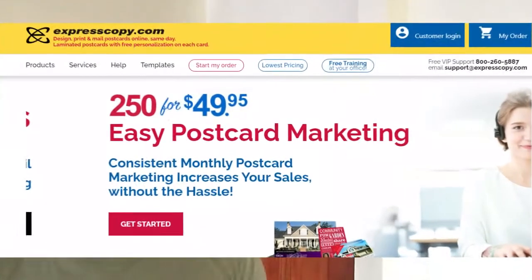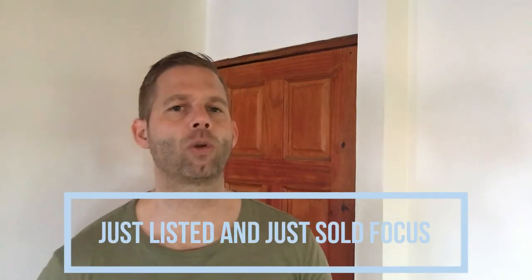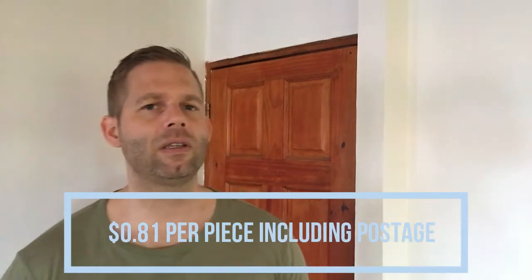Number two is Express Copy. Pulse is the automated postcard service from Express Copy for real estate agents. Their special focus is not on past client marketing, but rather on just-listed and just-sold postcard campaigns created by pulling data from your MLS. The service automatically sends postcards to a two-mile radius around the respective property that just got listed or sold. For 500 standard postcards, you pay 81 cents per piece including postage.